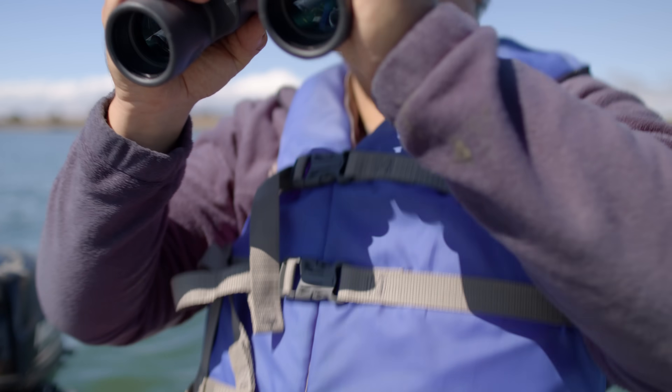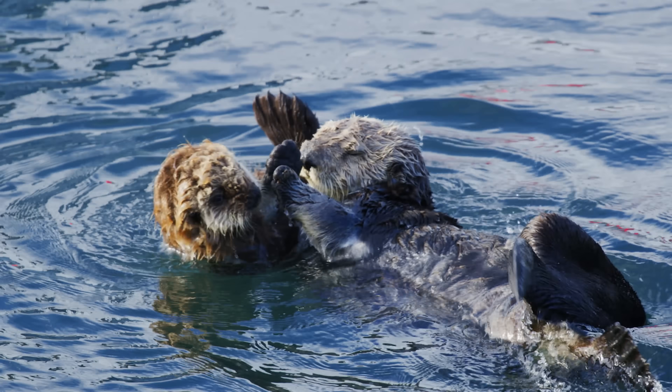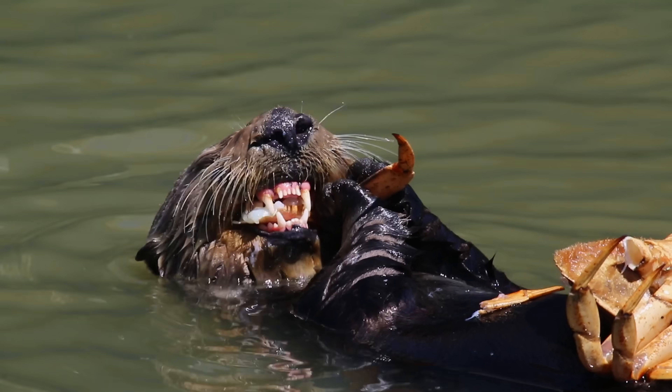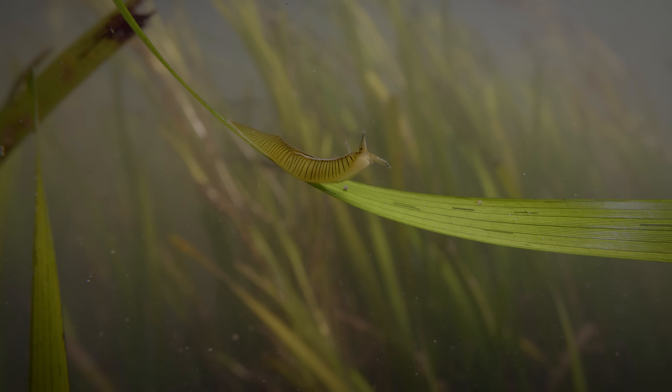We have this misconception that sea otters are just these cute fuzzy animals that will hold hands in the ocean. I see them as these voracious predators controlling everything all the way down to the plants and the sediments. Predators that keep the whole ecosystem intact.